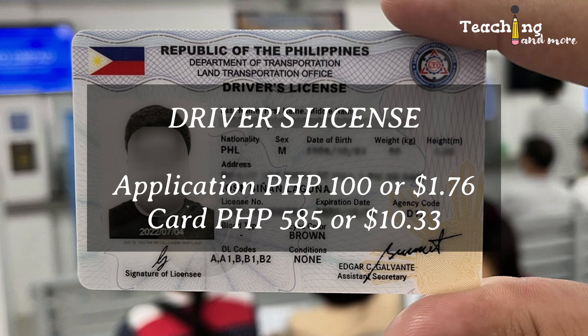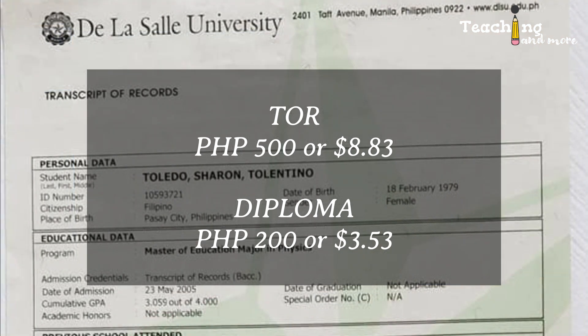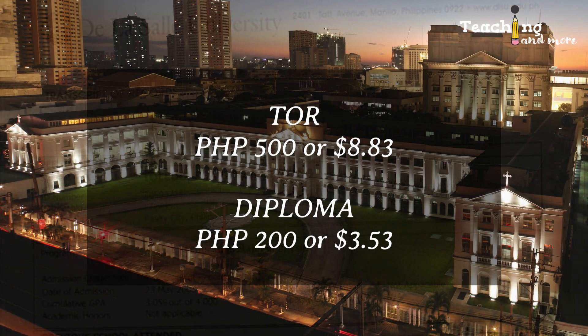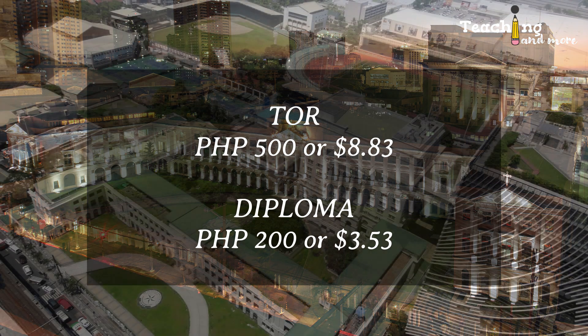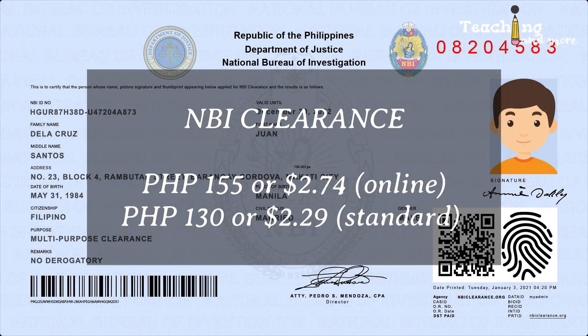The driver's license application is 100 pesos or $1.76, and the card is 585 pesos or $10.33. Number five: transcript of record from DLSU is 500 pesos or $8.83 US dollars. Diploma certified true copy from DLSU is 200 pesos or $3.53 US dollars. I use DLSU as an example because that's where I took my master's degree in physics. The fee for the TOR and diploma obviously varies per school.